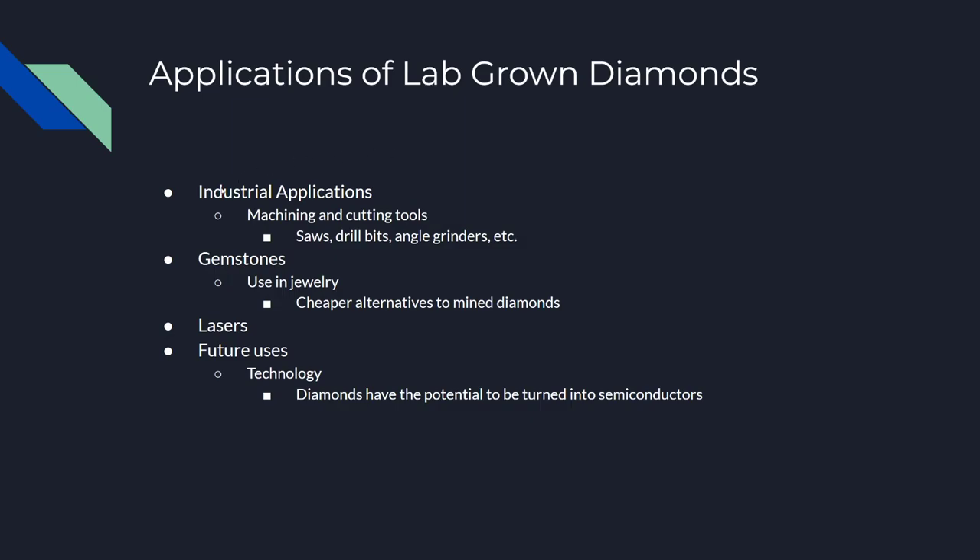Other applications of lab-grown diamonds include gemstones and jewelry — it's a cheaper alternative to mined diamonds — as well as lasers. There are also future uses, like in technology.